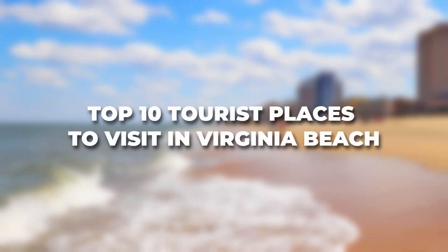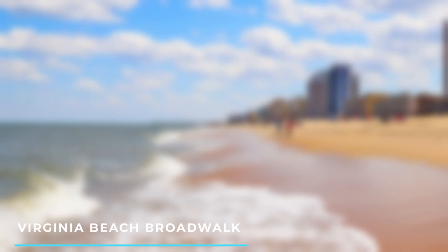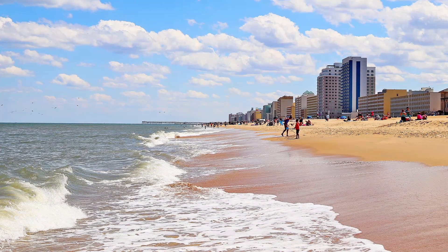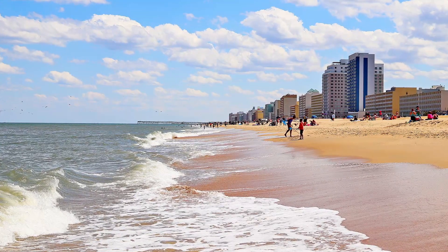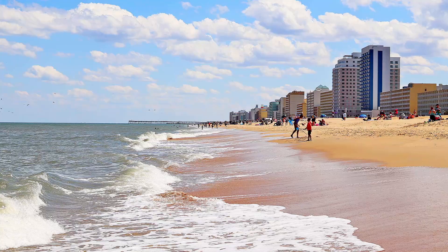Here are the top 10 tourist places to visit in Virginia Beach. 1. Virginia Beach Boardwalk: A 3-mile-long boardwalk that stretches along the beach, featuring shops, restaurants, entertainment venues, and beautiful ocean views.